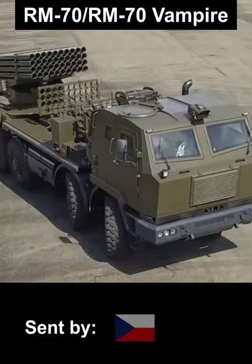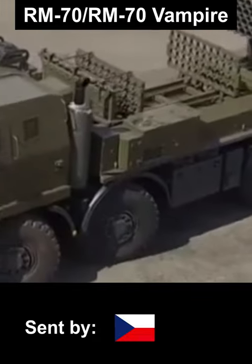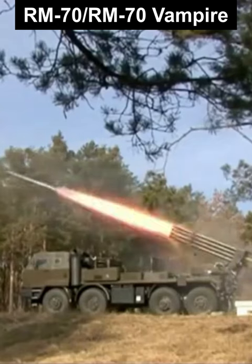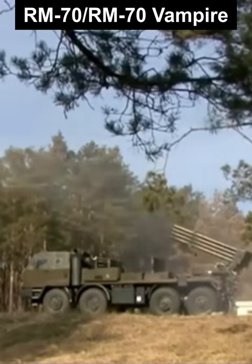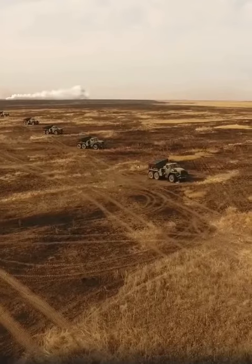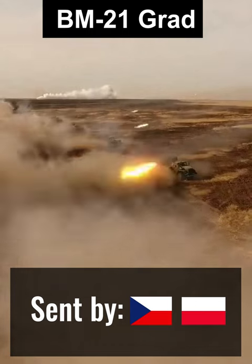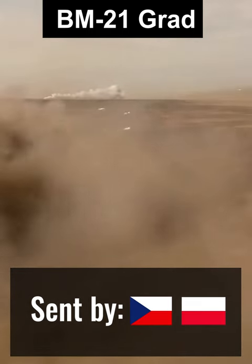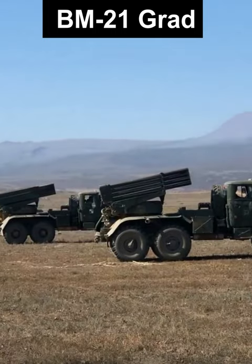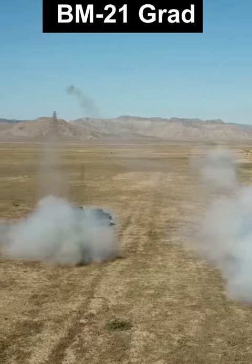Various NATO countries have donated several multiple rocket launcher system types to Ukraine so far. There is the RM-70, which fires the same rockets as the older Soviet Grad system, but the launcher itself is bigger and more capable — it can hold a whole other set of rockets. Some countries also sent their old stocks of Grads as well. While simple and imprecise, their 122mm rockets can still suppress enemies. As Ukraine also operated the very same launcher types, integration of additional vehicles was fairly easy.